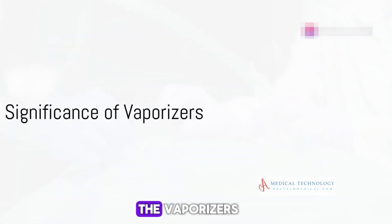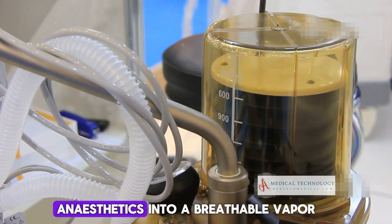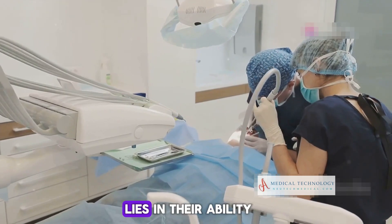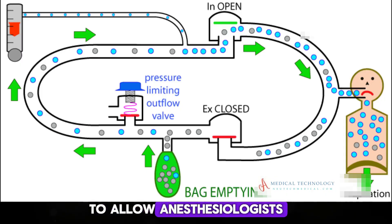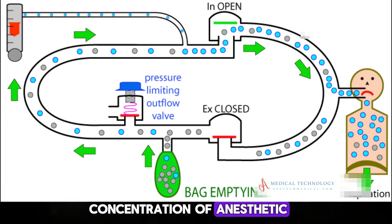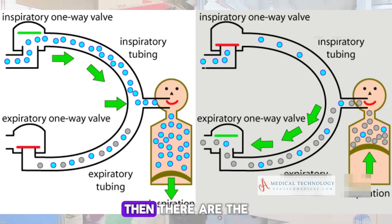Moving on, we encounter the vaporizers. These components are critical as they transform liquid anesthetics into a breathable vapor. The beauty of vaporizers lies in their ability to allow anesthesiologists to precisely control the concentration of anesthetic administered, tailoring it to the specific needs of each patient.